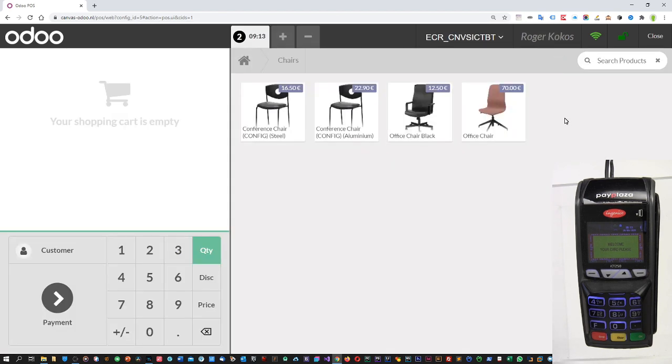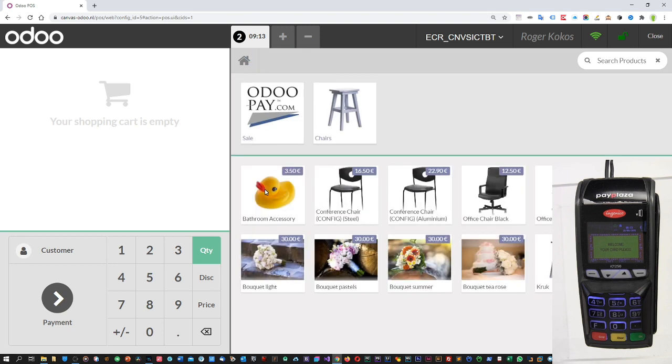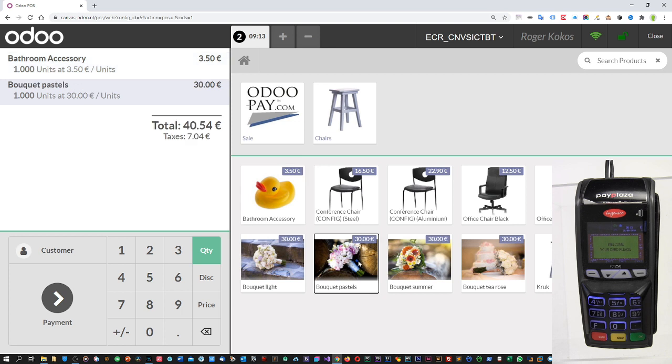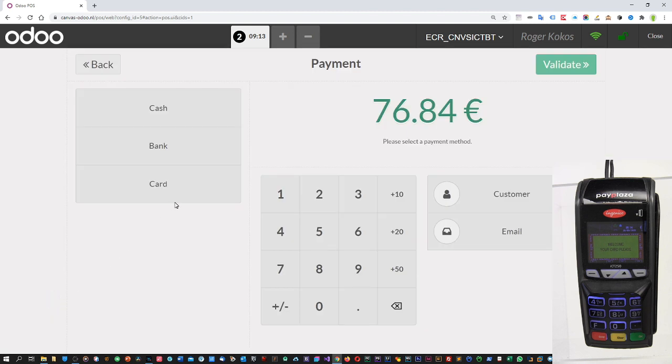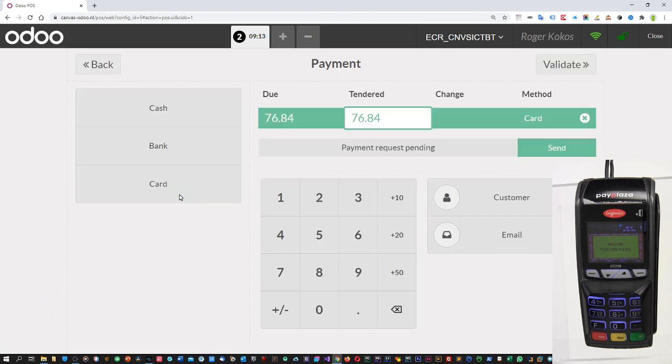Here you see the amount of the transaction, and here is the reference number which corresponds with your Odoo sales order number. And like I showed you before, we have used NFC tap. Now if we make an order where we buy something that is over the €20 limit, you cannot pay here in the Netherlands with just tap — you need a confirmation.